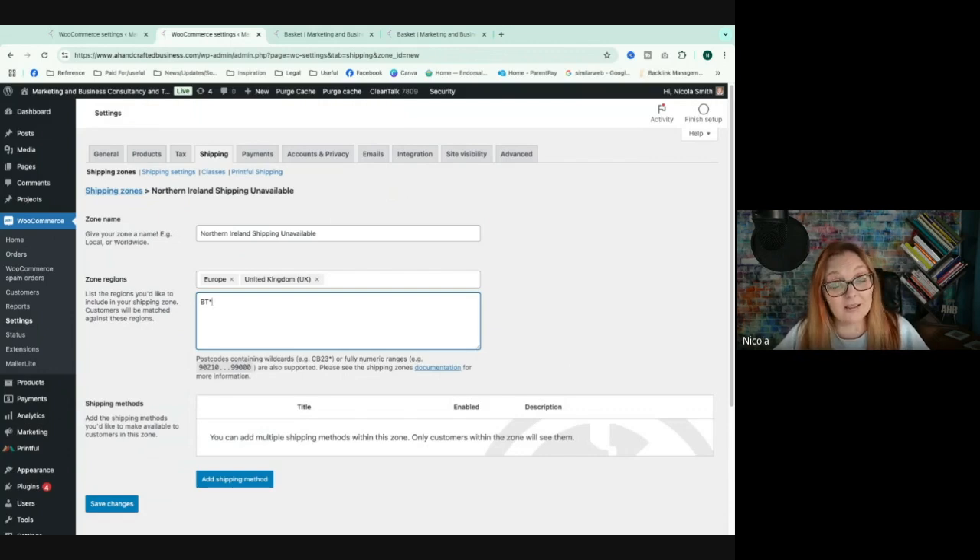BT is, in my understanding, the prefix for all Northern Ireland postcodes — they all start with BT because it's linked to Belfast. The asterisk is a wildcard so it picks them all up. If you know of any other postcodes that fall inside Northern Ireland that I've missed, please let me know in the comments. Once done, click Save Changes.